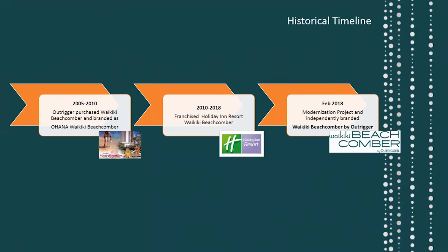I'm here to showcase to you what the brand new rooms look like and what the future property will look like after Q1 of 2019. But before we start, let me show you a quick video.